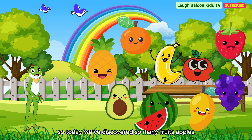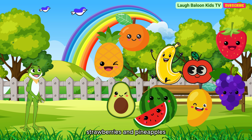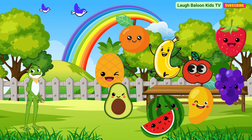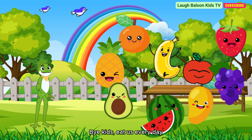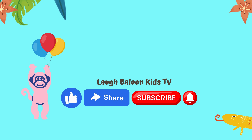So today we've discovered so many fruits: apples, bananas, oranges, watermelons, mangoes, grapes, avocados, strawberries, and pineapples. Each fruit has its own special benefits and is very good for our health. Remember to eat fruits every day to stay strong. Bye, kids! Eat us every day. Thanks for watching.